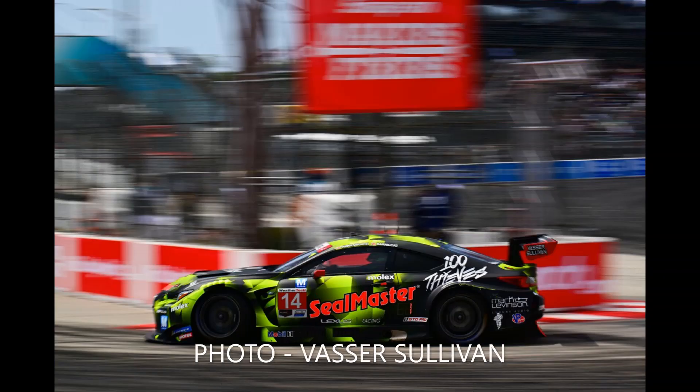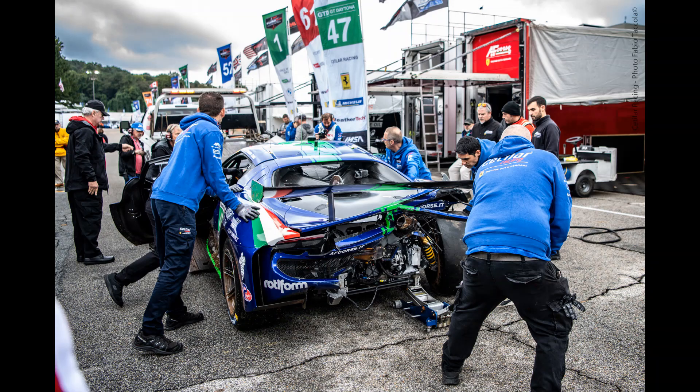With damp conditions on track, the teams who only needed to start the race to win a championship all decided to play it safe and do very limited running — that's Riley in LMP3, Vasa Sullivan in GTD Pro, and Inception Racing in GTD Bronze. Smart move, although I expect we'll see more of them later. The big incident of the session befell the Chetela Racing Ferrari, as Antonio Fuoco went off at Turn 1 and left the rear needing a lot of attention.